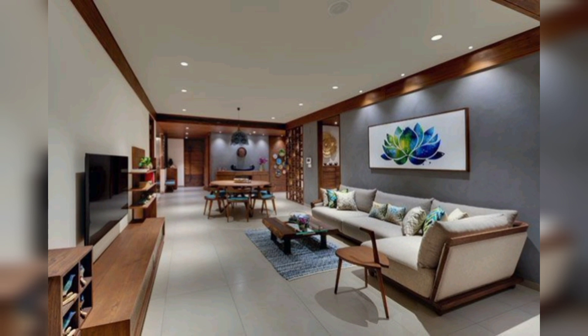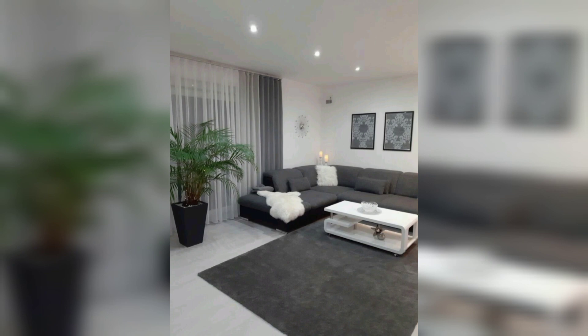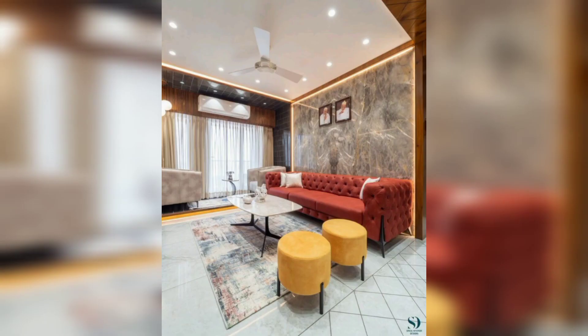When it comes to small drawing room areas, the color scheme you choose can have a significant impact on how spacious the room feels. Lighter colors tend to make a room feel bigger, while darker colors can make the room feel smaller and more cramped. Consider using neutrals and whites on the walls to create a sense of openness.